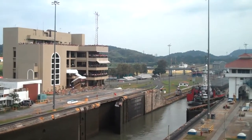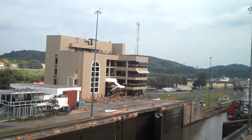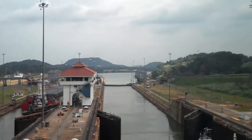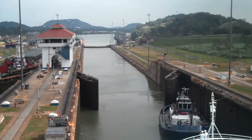There's the new Welcome Center with a restaurant and gift shop here at the Miraflores Locks in the Panama Canal. Now we're going to proceed into the next chamber.